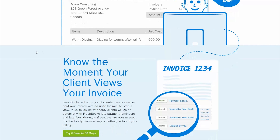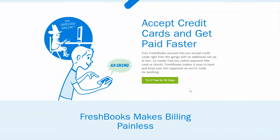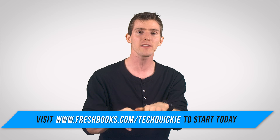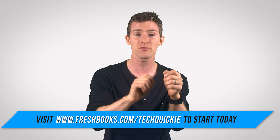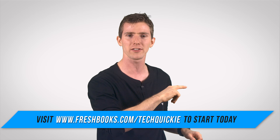They make invoicing simple — your clients can pay you online, which is really neat. Your expenses are automatically tracked as you spend, and all the little details about cash flow are in one place. You can even log hours: just update your FreshBooks timesheet from your phone and it automatically converts project hours straight into an invoice.